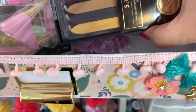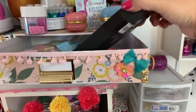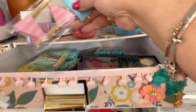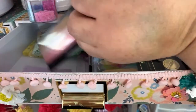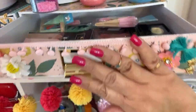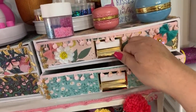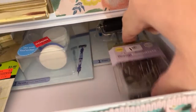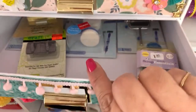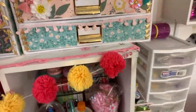Over here I have wax seals, banners, the wax melt for the wax seal. In the bottom I have tools from Spellbinders, different tools, paper clips, and cutting mats - just things to craft.